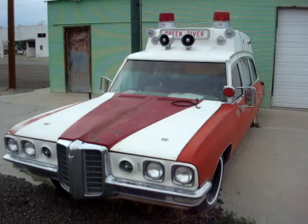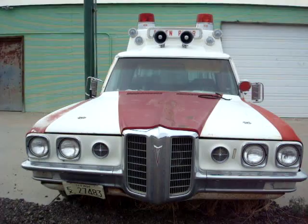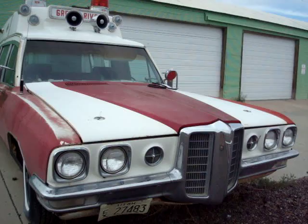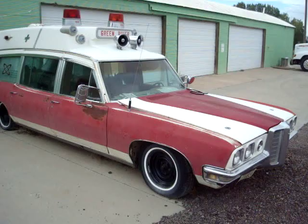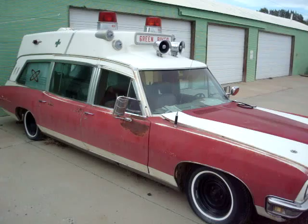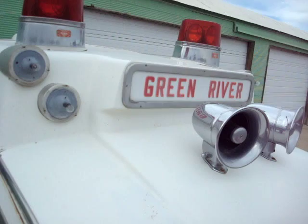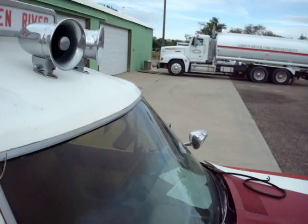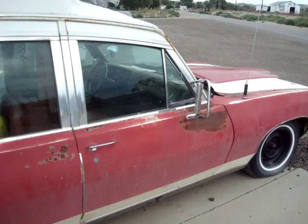Sitting out here is a 1970 Pontiac Ambulance. And I believe that's the Catalina — the front end style of the Pontiac Catalina for 1970. It's just sitting out here like an ornament. It's amazing. I'm assuming old car buffs are stopping all the time like me.